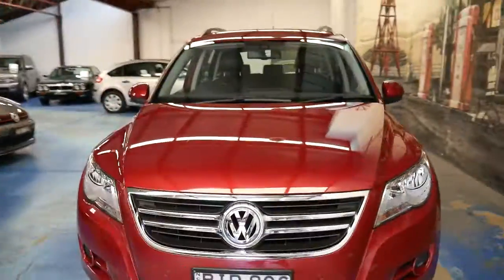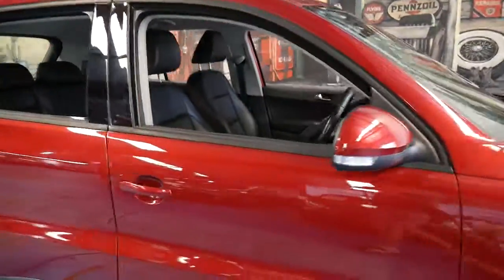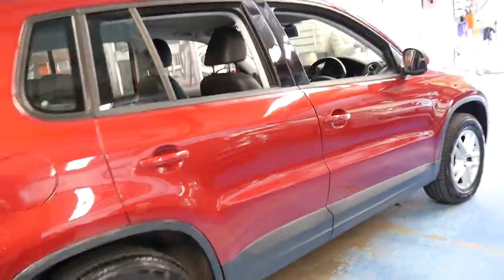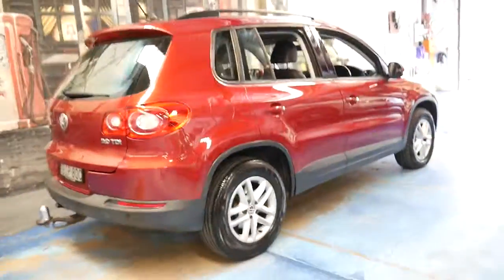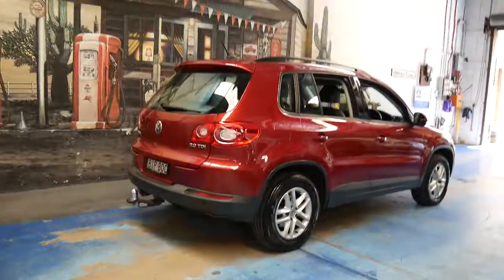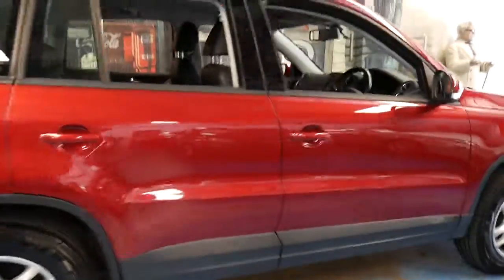On the front left guard, there may be a dent which will get fixed. I missed that when I was going around. But most importantly, it's got a very good service history and it's been looked after. Thank you so much for watching, and we look forward to hearing from you.